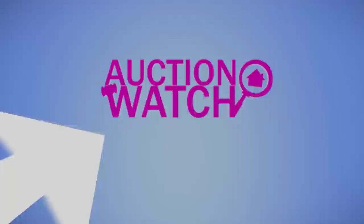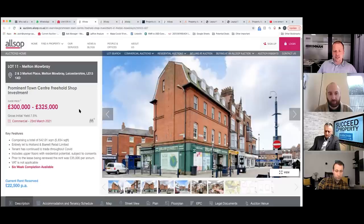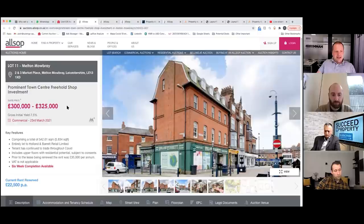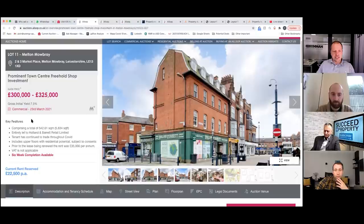So Piotr, tell us about this lovely little property up in Leicestershire. This is my suggestion and it looks extremely cheap for what it is — I think it's a common theme so far with those buildings. This is number 2 and 3 Marketplace, Melton Mowbray, Leicestershire, lot number 11 in the Allsop commercial auction. It's a prominent town centre freehold shop investment, guided at £300,000 to £325,000, so we know the reserve price would be set between those values. The gross initial yield is 7.5% and the entire building is let to Holland & Barrett Retail Limited.